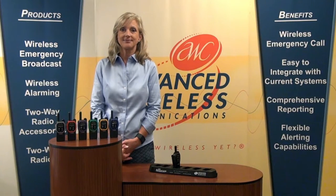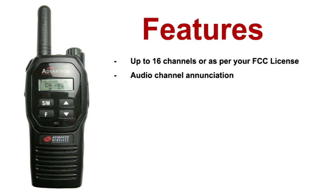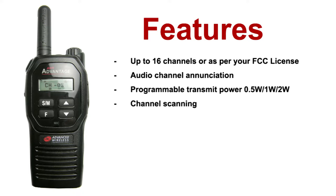This radio is feature-packed, including up to 16 channels — or as per your FCC license — audio channel annunciation, programmable transmit power, and channel scanning.